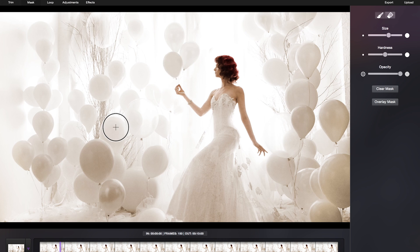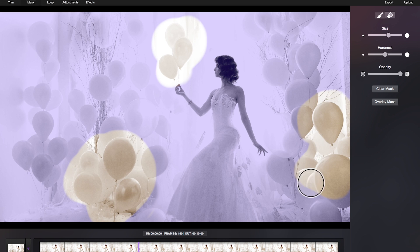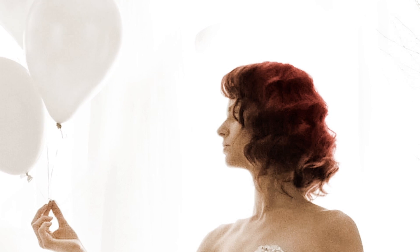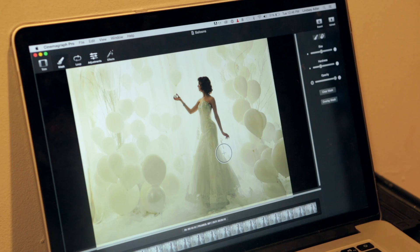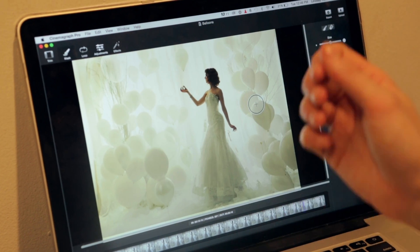Flixel Cinemagraph Pro allows me to import video footage, select a still frame, and then use masking to allow motion to show through that still frame. It is extremely easy and very intuitive to figure out how this program works, and I can create a beautiful cinemagraph in just a few minutes.